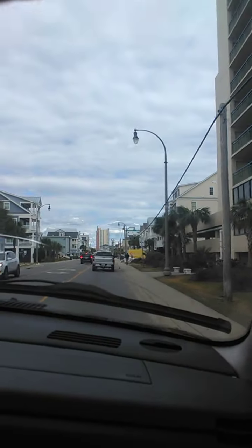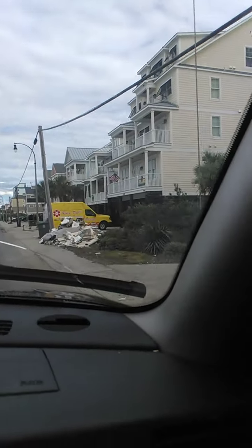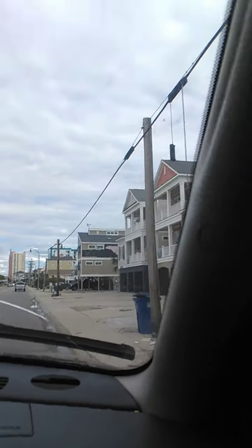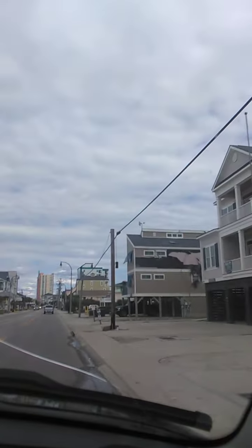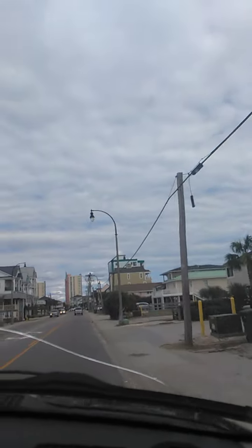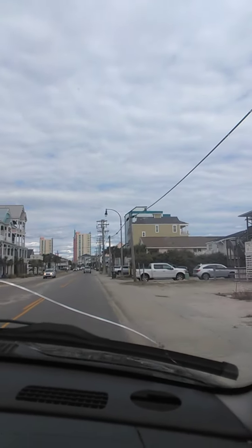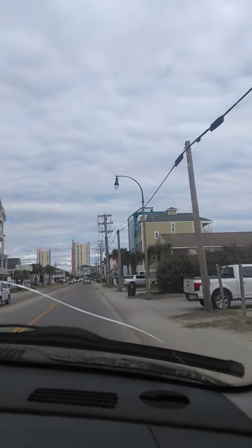It got hit way worse down here. There's a metal fence down over there. Look at the debris — roofs. It hit this area pretty good. It got this area pretty doggone good, it looks like. And this is after they've been cleaned up two days. Could you imagine what it did look like?